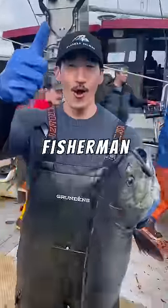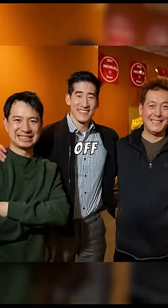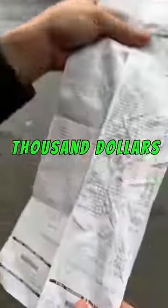My name is Kyle, I'm a commercial fisherman up in Alaska who supplies fish to Michelin restaurants and consumers off my website. First thing we do is shop for food — this is over a thousand dollars worth of groceries.